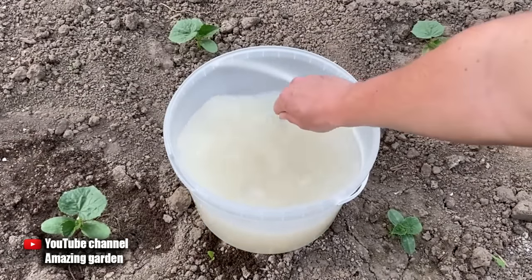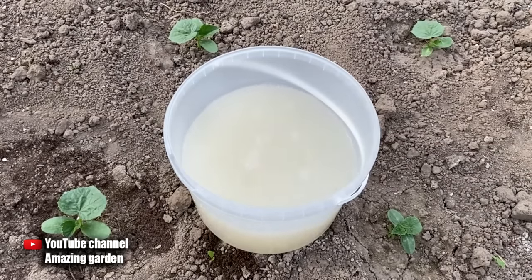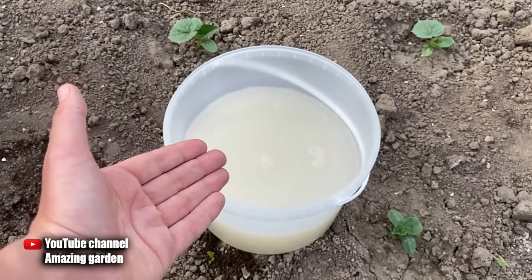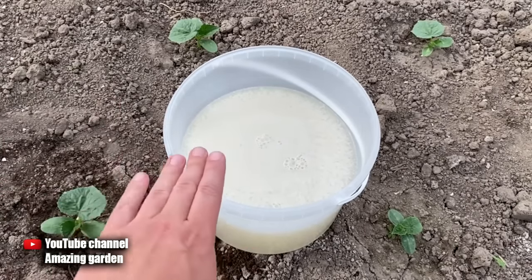Now pour all this enriched concentrate into five quarts of warm water — cold water cannot be used because yeast is a fungus that has already been activated and can only work in a warm environment. Mix it well. If the enriched concentrate was in a one-quart container, we now have the usual growth stimulant concentrate for cucumbers. If you cook from 100 grams of fresh yeast, pour one quart of enriched concentrate into 10 quarts of water, not five.